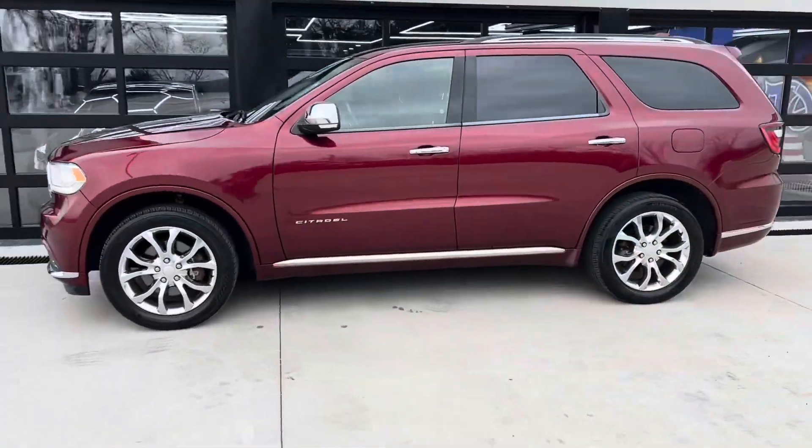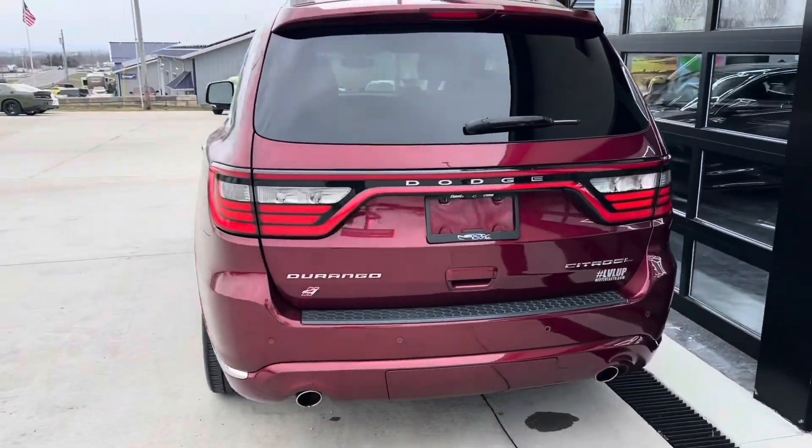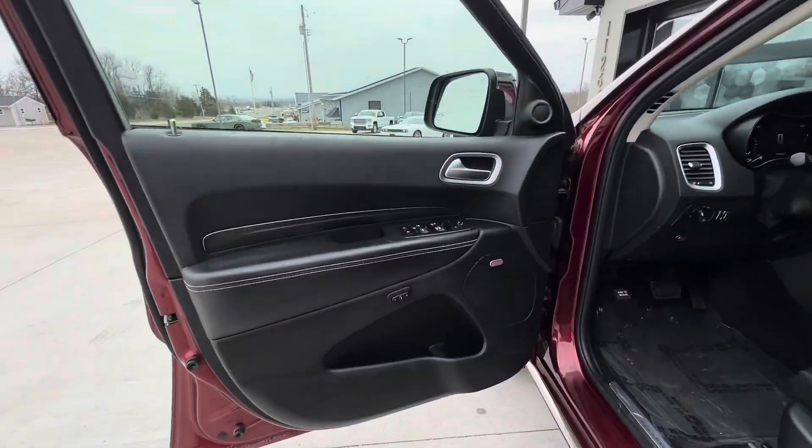If you're in the market for a really sleek SUV to haul the family around, come down and check out this 2018 Dodge Citadel.